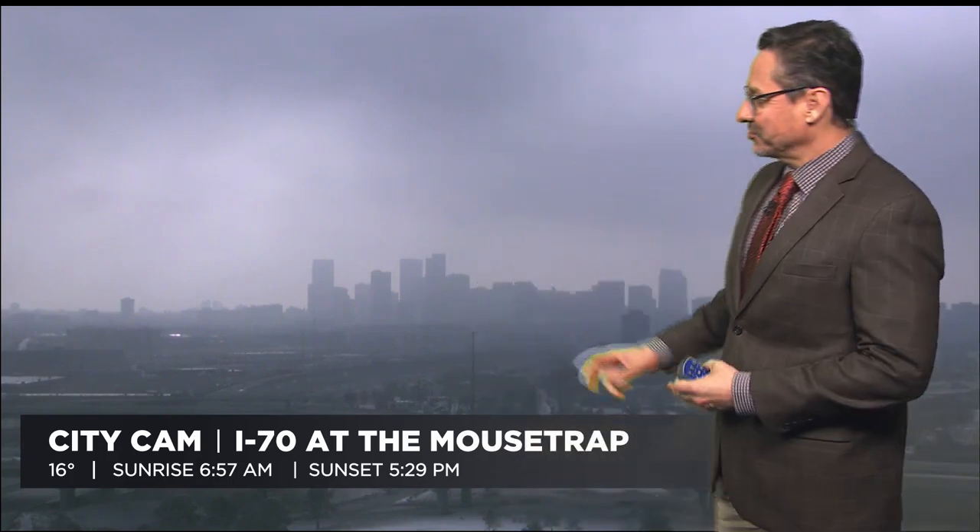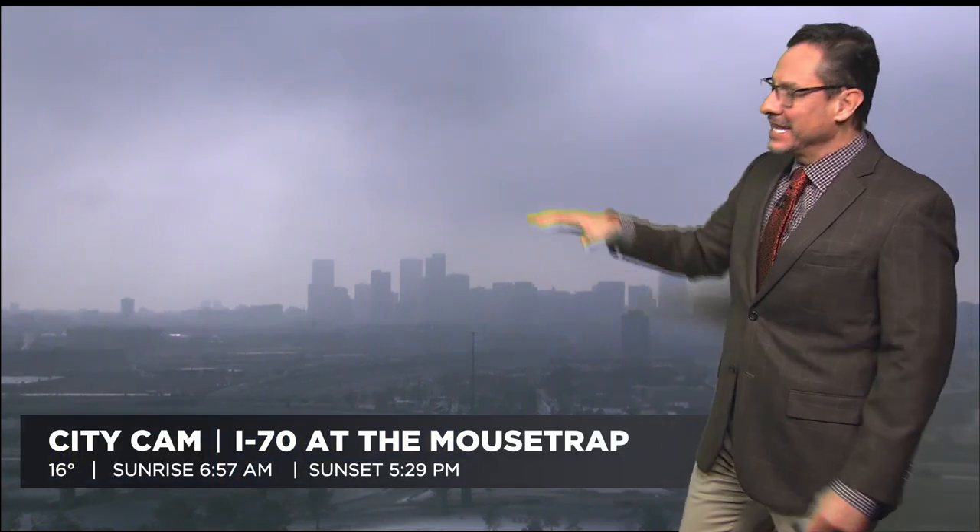Let's get the details on that chilly forecast, Dave. Yeah, it's cold out there now — 16 degrees as we look at our mousetrap camera. It just looks cold looking at the city, but we've got cold air, we've got moisture in the air. That's creating a little bit of fog. We've got clouds up on top, and we also have bad air quality. That's just making everything look kind of soupy out there.